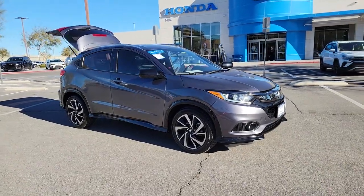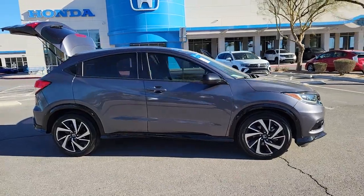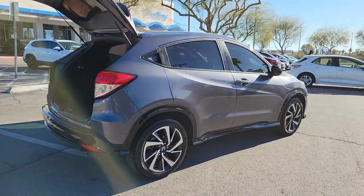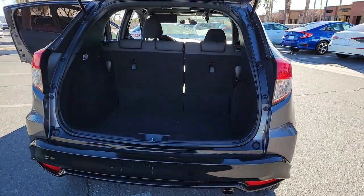Get a feel for the 2019 Honda HR-V. With less than 40,000 miles on the odometer, this vehicle provides excellent value. Prepare to be amazed at the clever cargo solutions, agile handling, safety technology, and bold style of this HR-V.